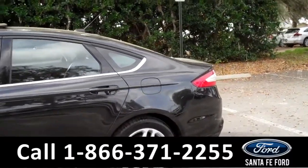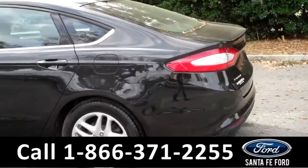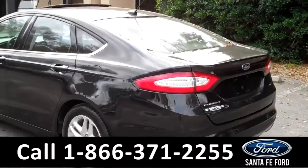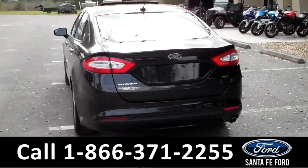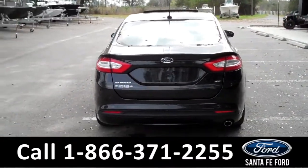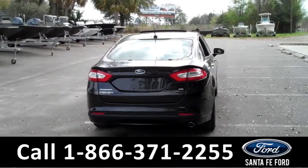This vehicle is in excellent condition and comes equipped with tinted windows, alloy wheels, remote keyless entry, a keypad door lock, and much, much more. To locate this information including a Carfax, please visit us online at SantaFeFord.com.